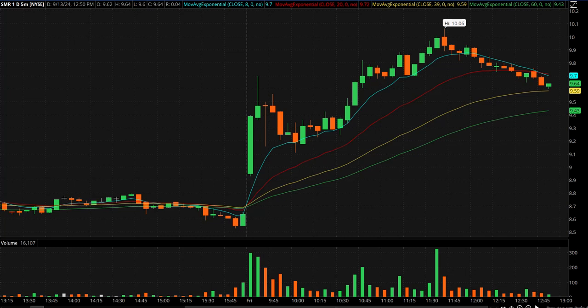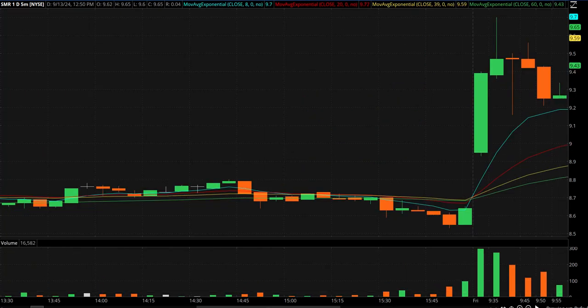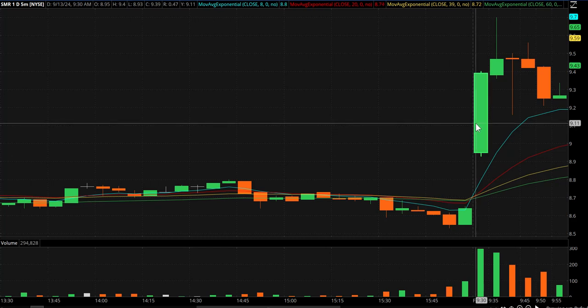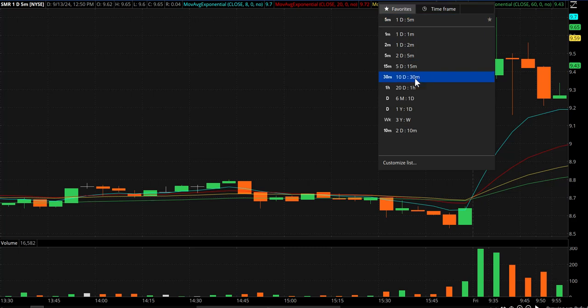Today's video is kind of a trade recap. I'm trying to get in the habit of doing these. It's actually on NNE, even though I'm showing you SMR here. This was the opening candle — you can see the massive volume compared to yesterday. I'm just zoomed in. SMR to me was almost immediately in play.